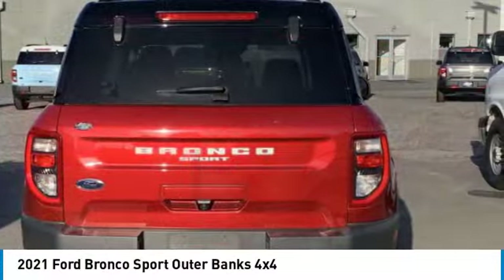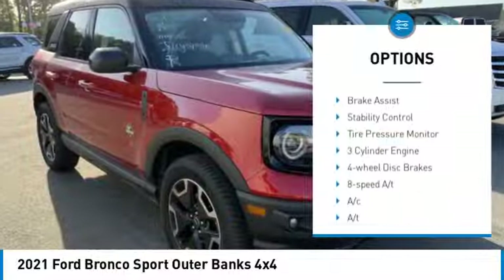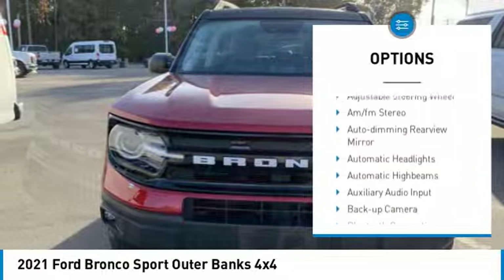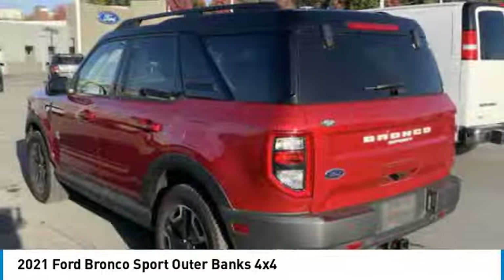Here are some of this vehicle's great options: range sensing wipers, four wheel drive, turbo charge, blind spot monitor, heated mirrors, aluminum wheels, remote engine start, brake assist, stability control, tire pressure monitor.